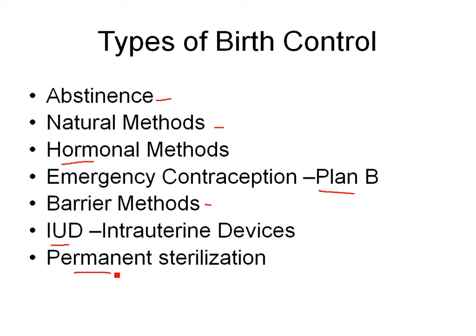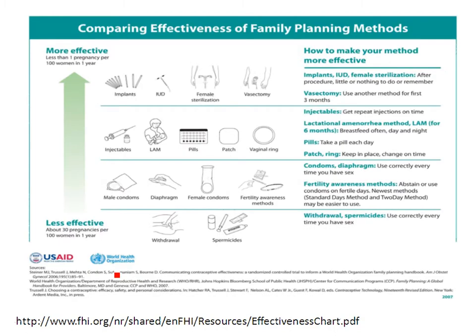Before I talk about the individual types and how they work, let's talk about effectiveness — how well do they work? This graphic from the World Health Organization and USAID shows an arrow going from least effective to most effective. The least effective are spermicides and withdrawal; the most effective are sterilization techniques and implantable devices.